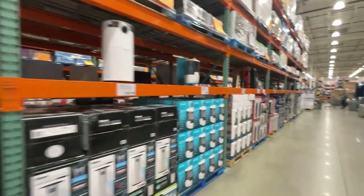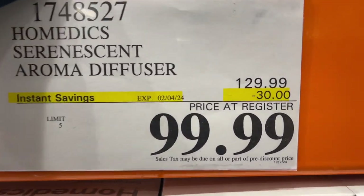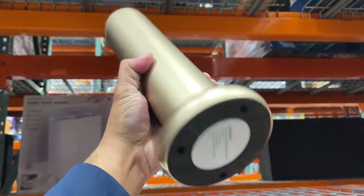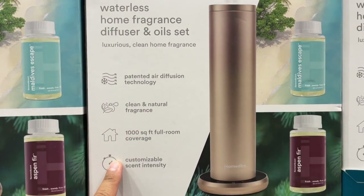All of these right here are not on sale, but this one right here is — Aroma Diffuser on sale February 4, $30 off right now. This is what it looks like: Waterless Home Fragrance Diffuser and Oil Sets, Patented Air Diffusion.